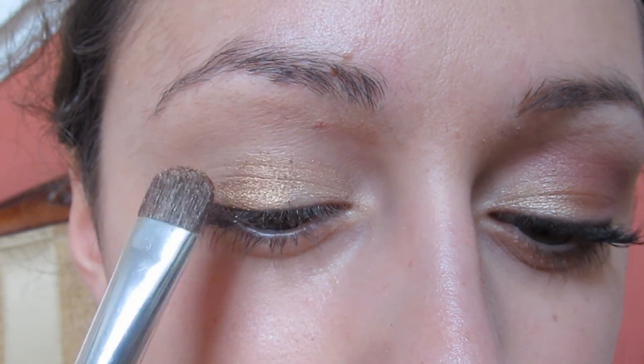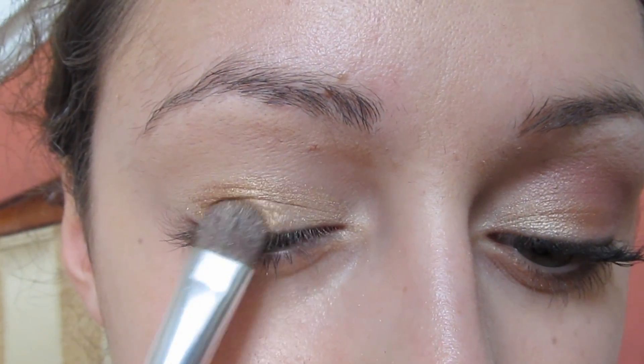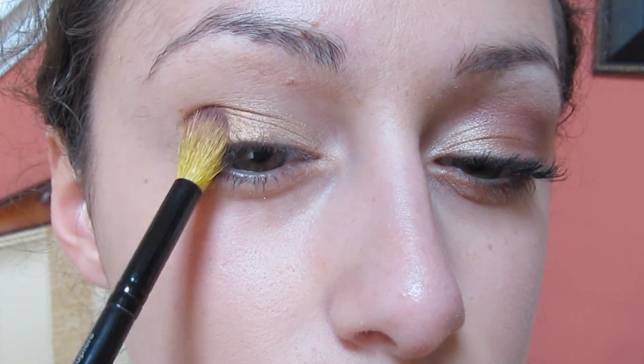I'm just using patting motions so I don't have a lot of fallout underneath my eye after. Now I'm taking my crease brush with a maroon-y, purple-y color and applying that right to my outer V.